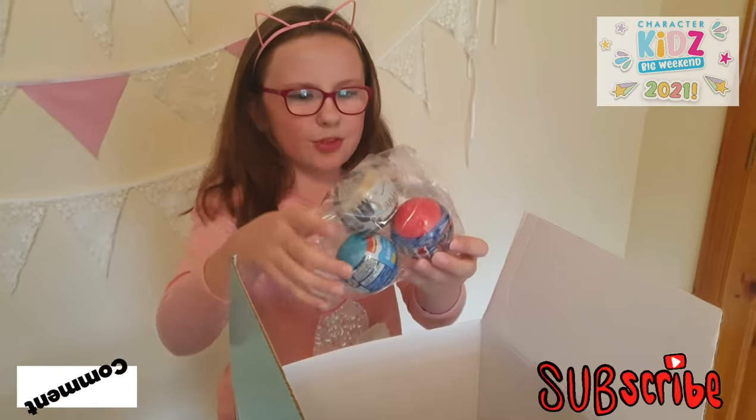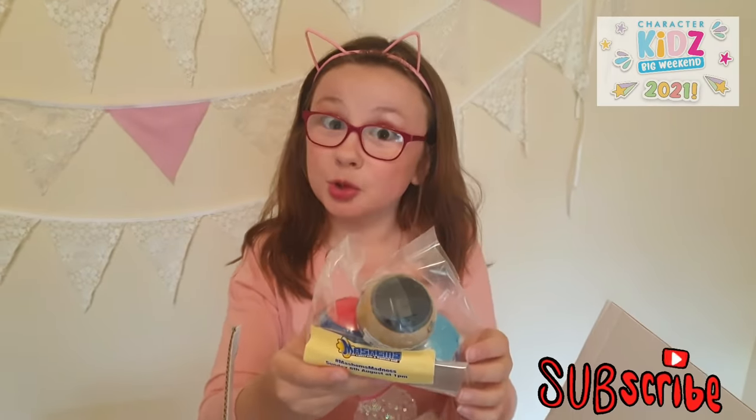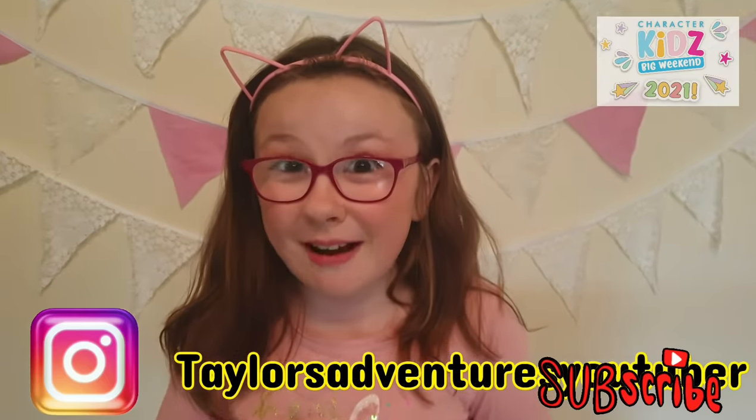And second we have some Mashems. We have a Harry Potter one, a Baby Shark one, and a Paw Patrol one. We're going to be opening up these later on my Instagram.